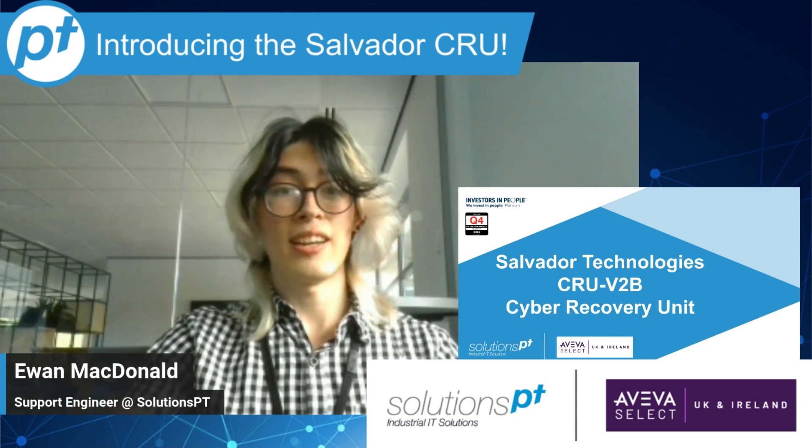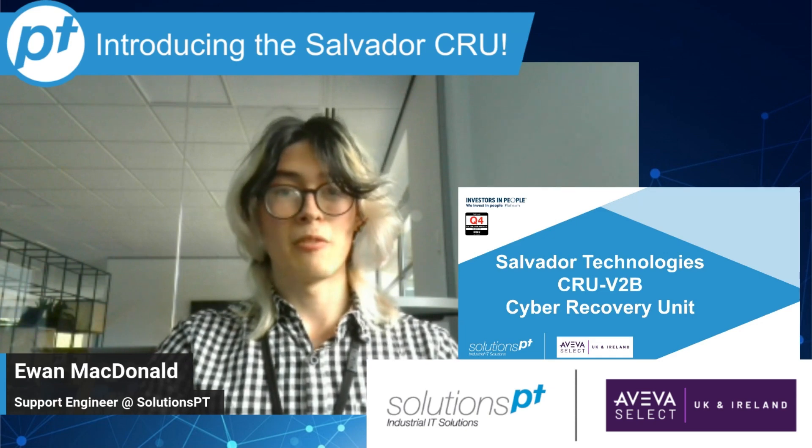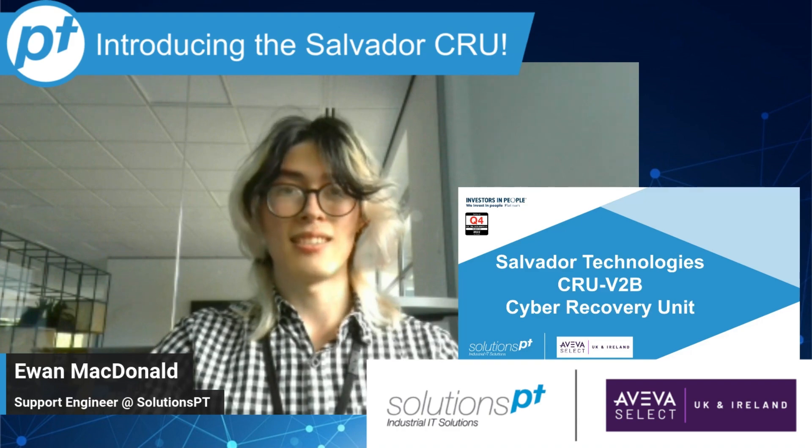Hi, my name's Ewan and I'm a support engineer here at SolutionsPT. In this tech byte we'll be looking into Salvador's cyber recovery unit. It's a disaster recovery solution that automatically takes regular backups to allow for fast system recovery.